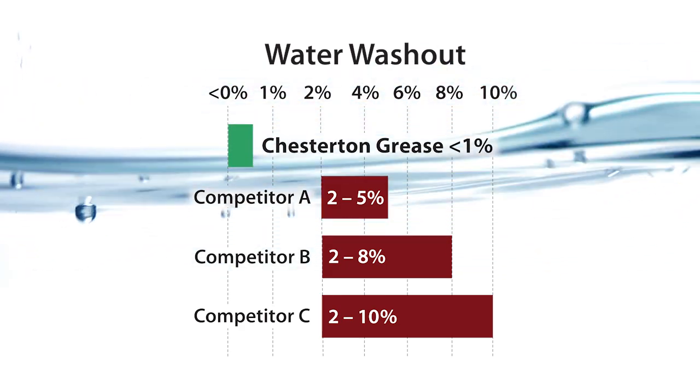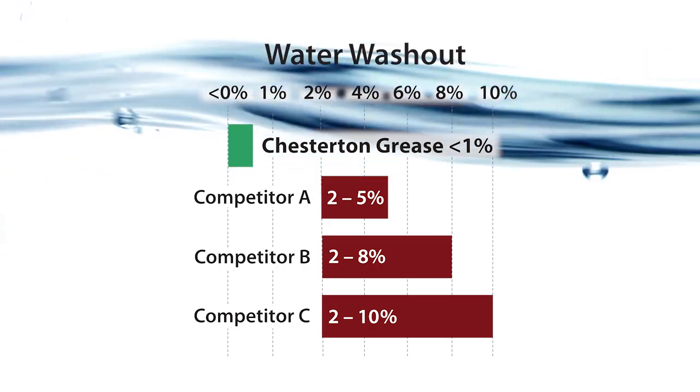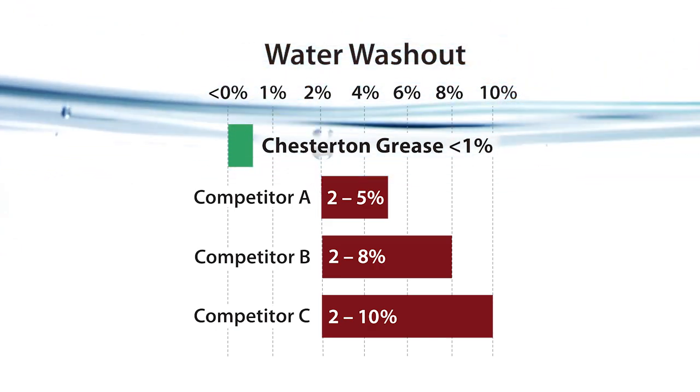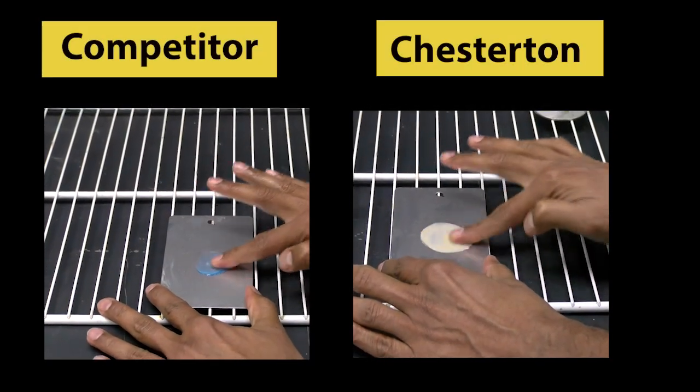Here's the best part: you don't need a fancy lab to see the difference. With a simple field test, you can experience the power of Chesterton's QBT greases firsthand. Apply Chesterton's and a competitor's grease to a steel panel.